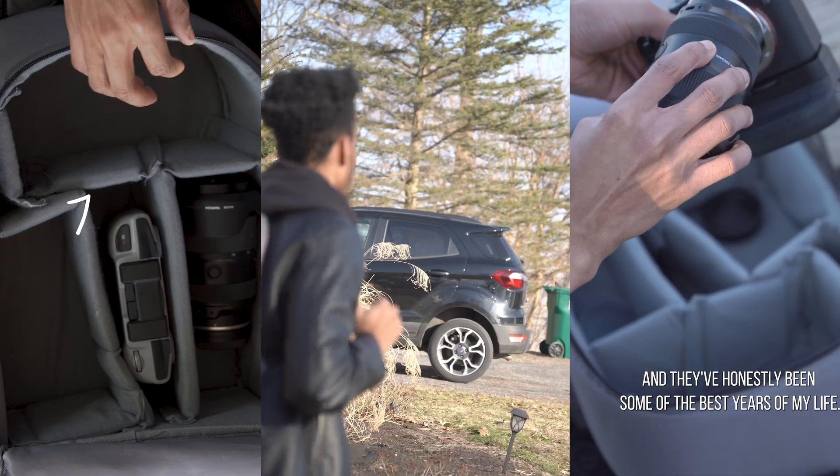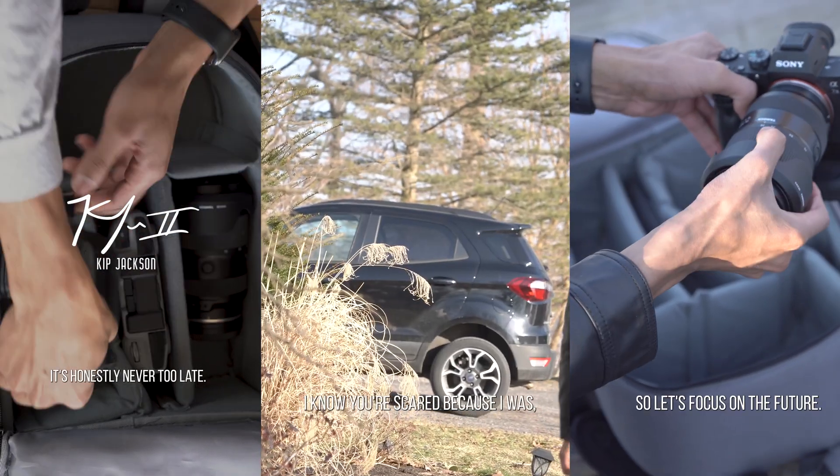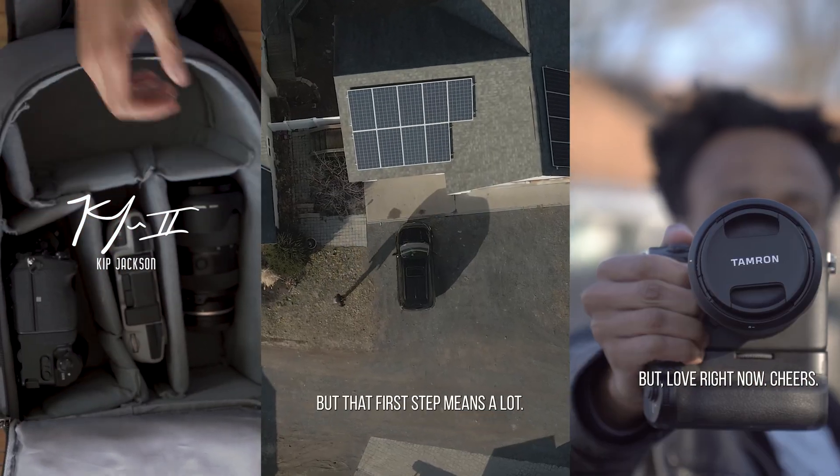For some of you who are new here, my name is Kip Jackson. I'm a filmmaker and aspiring cinematographer. And I'm sure that this video right here will help you make a decision about this Mac.